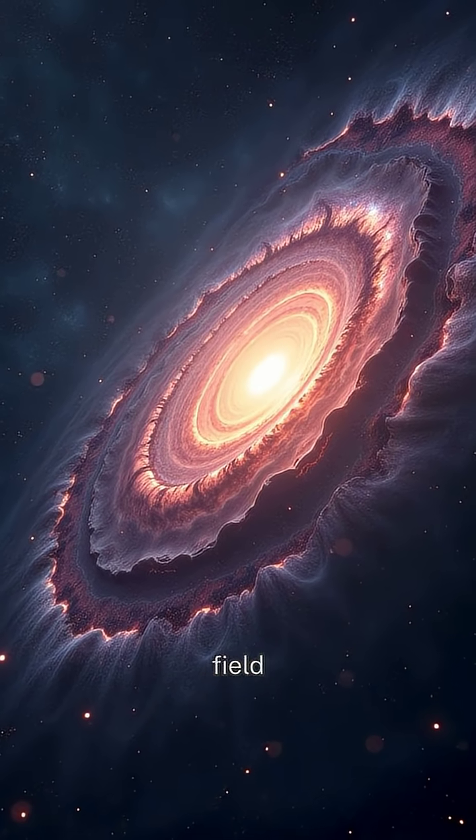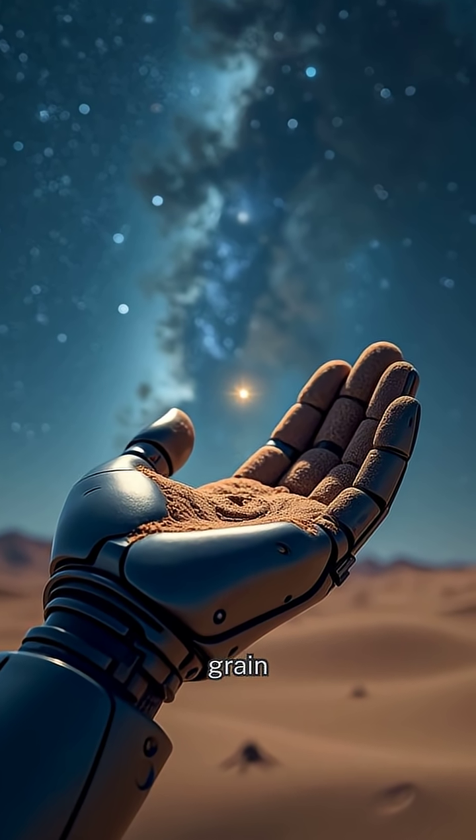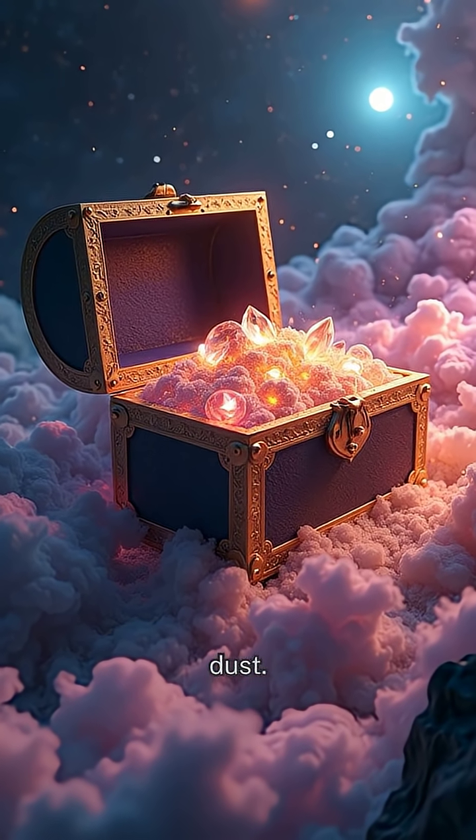Here's a fun comparison: Hubble's deep-field image captured thousands of galaxies in a patch of sky no bigger than a grain of sand held at arm's length — it's like finding a treasure chest in a speck of dust.